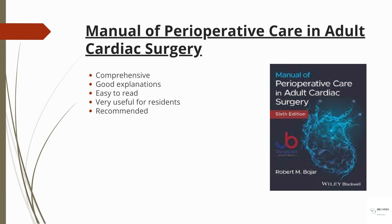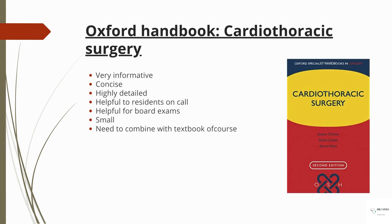Then there's 'Manual of Perioperative Care in Adult Cardiac Surgery.' This book is comprehensive, has good explanations, and is easy to read. Residents really like this book and it is highly recommended.